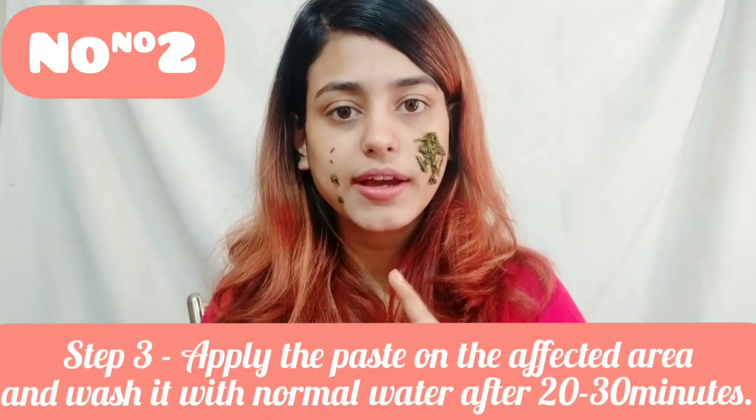Now you have to make a paste — mix it all together. Then apply it where you have acne and let it sit for 20 minutes to half an hour. Wash it off with normal water. You have to do this every two days to get the maximum and faster results.